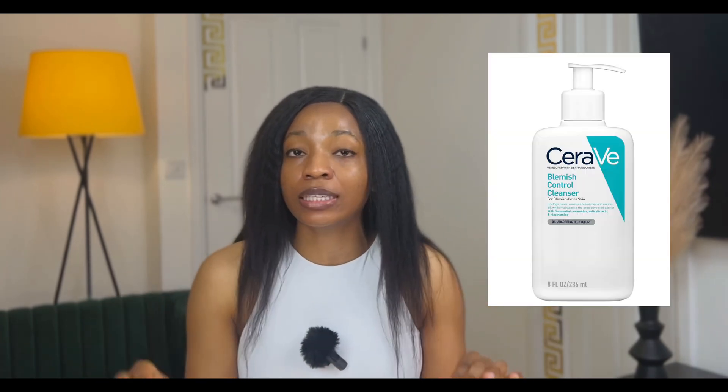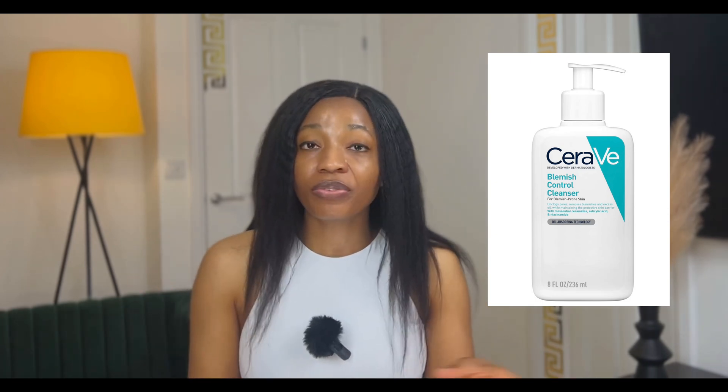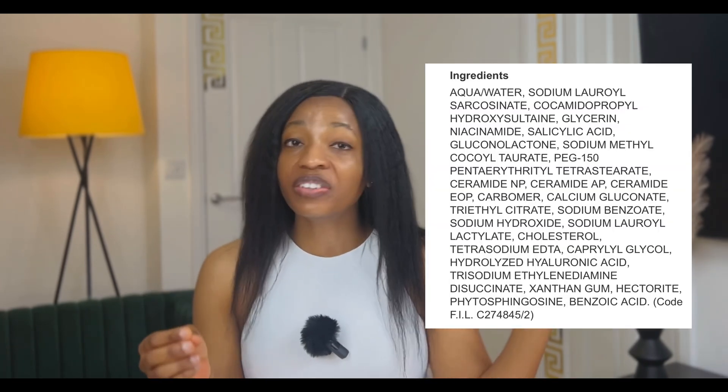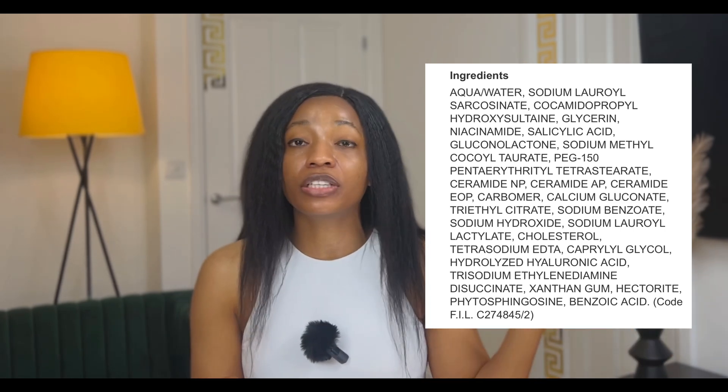Also from CeraVe is the Blemish Control Cleanser, which contains 2 percent salicylic acid. It is fragrance-free and also contains niacinamide. The ingredient list of this blemish control cleanser and the SA Renewing Cleanser look a bit similar, but this product categorically states it contains an active ingredient of 2 percent salicylic acid. So if I were to choose between the two cleansers, I would go for the Blemish Control Cleanser.